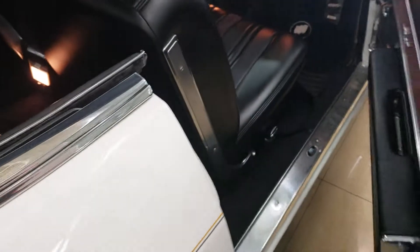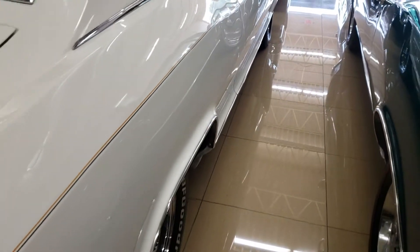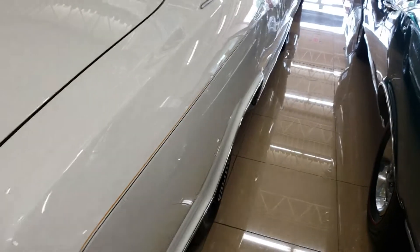We'll get a nice solid close. Take a look at the trunk.